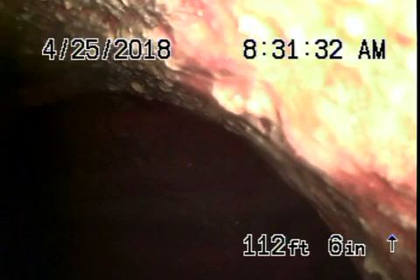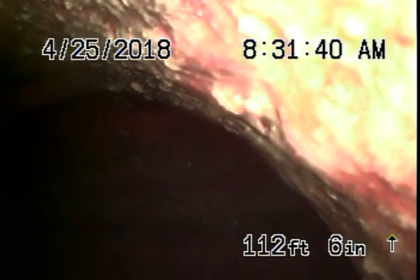We're at 2435 Orange Avenue in La Crescenta. We're running the camera from a clean-out that's in the front of the house. There are also several other clean-outs — one in the back of the property and one underneath the house, which we're going to run the camera from next. Right now we're all the way at the city sewer. There's the city sewer connection right there.